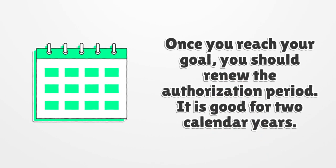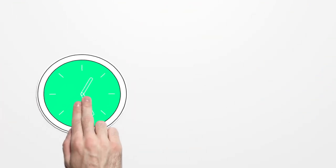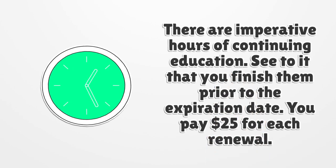Once you reach your goal, you should renew the authorization periodically. The license is good for two calendar years. There are imperative hours of continuing education — see to it that you finish them prior to the expiration date. You pay $25 for each renewal.